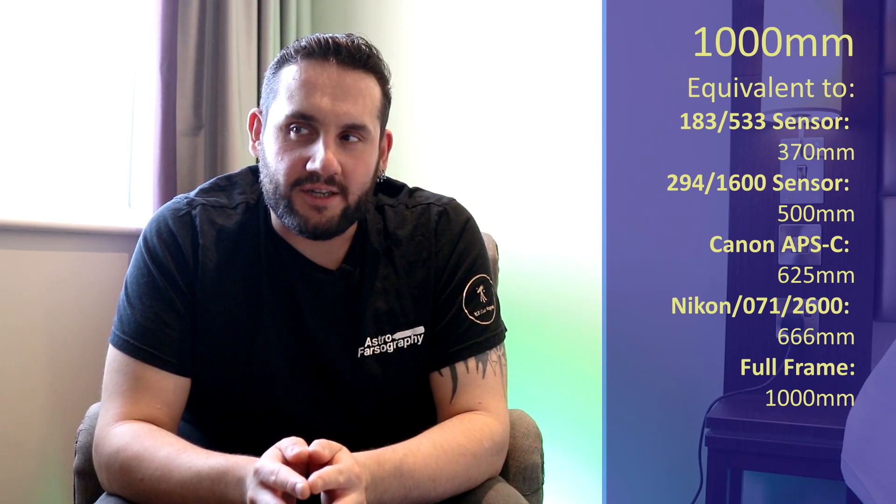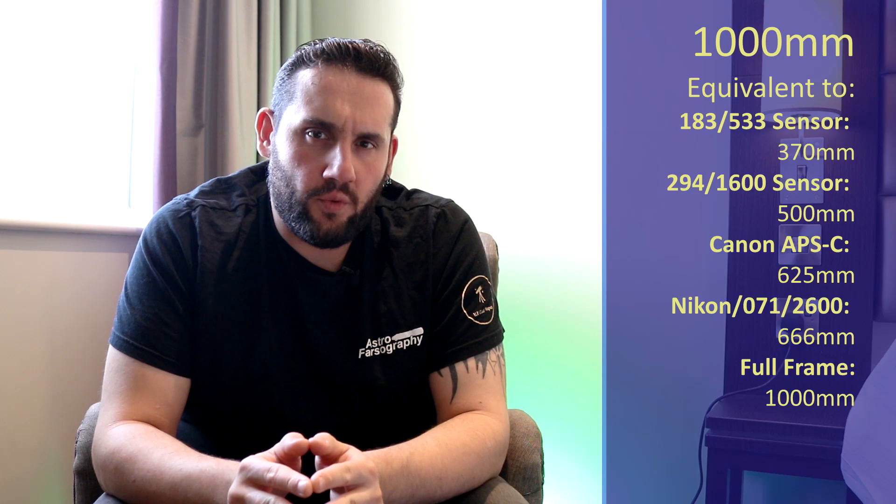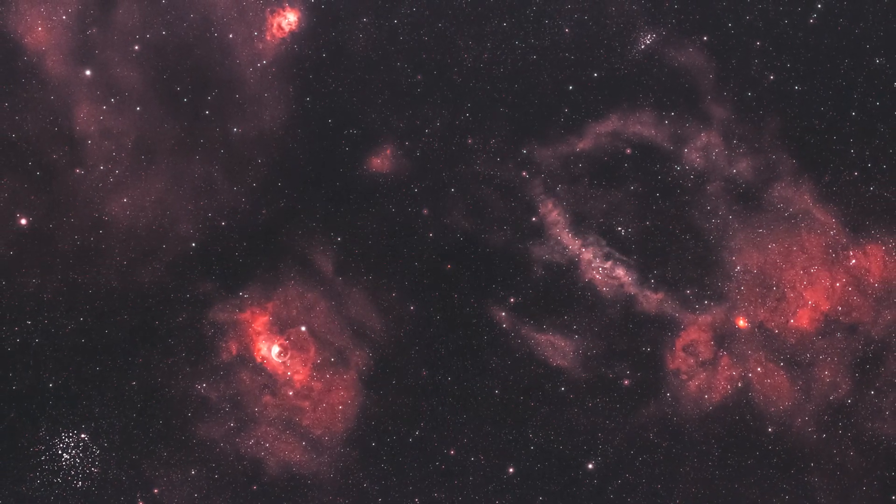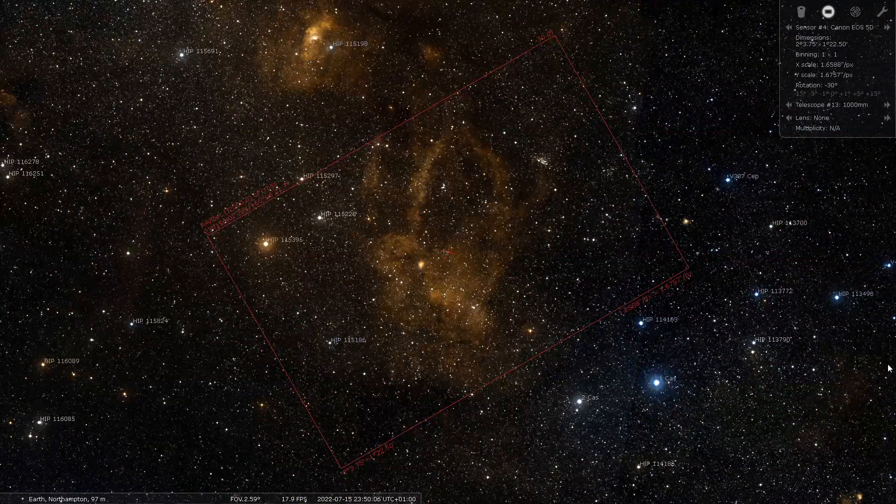At 1000 millimeters it's quite a dim and possibly challenging target: SH2-157, the Lobster Claw Nebula in the constellation of Cygnus. If you've seen photos of it you'll immediately understand why — it looks like a lobster claw. It's a very faint nebula that requires long exposure and integration times and narrowband filters. It is an emission-based nebula, so multi-narrowband techniques are your best friend, especially if you live with light pollution.